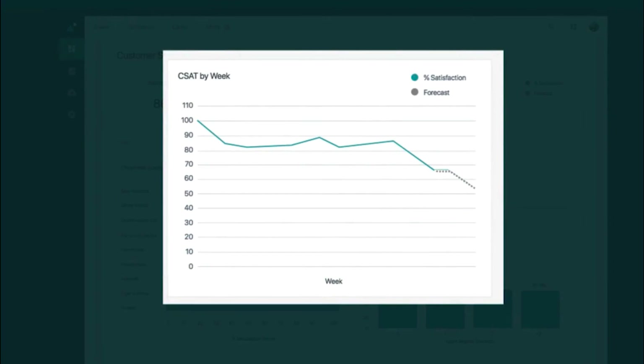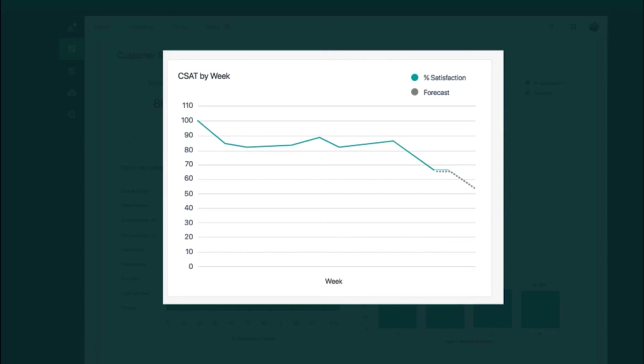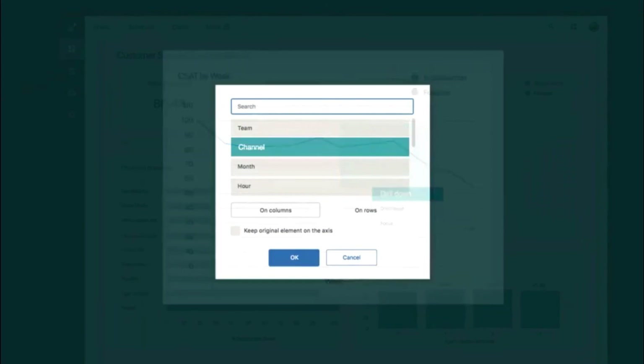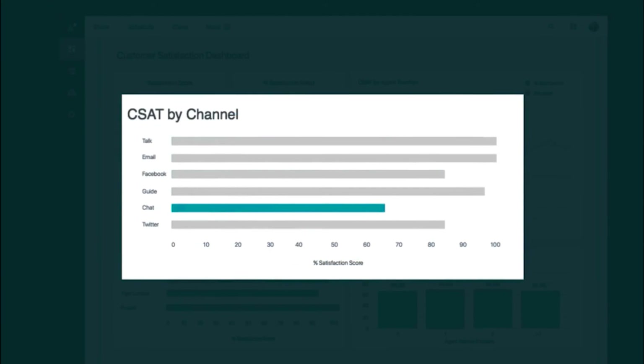Let's drill in on the CSAT by week and look at the chart. What I see here is really not something I like because the trend is going negative. In fact, Explore is giving me a forecast based on the data that it's going to continue to do so. So I'm going to select the chart and drill in to find out what's really happening. I could look by team, by month or hour — but I'm really interested in understanding: is this a channel issue? Is it talk, guide, support, Facebook? With that data, Explore gives me an immediate chart showing what's happening across the channels.